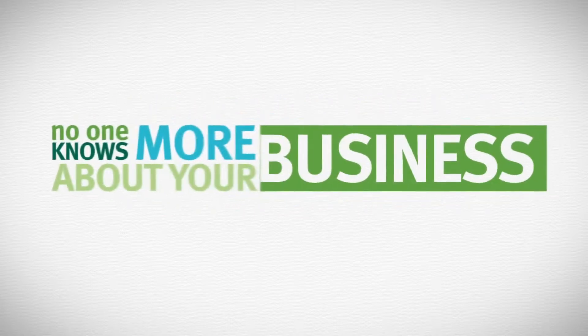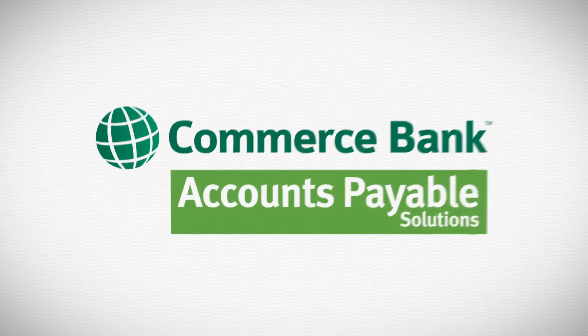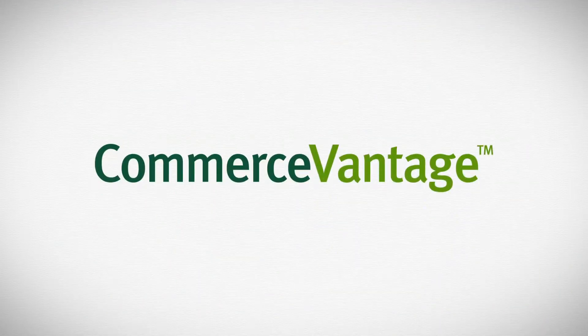No one knows more about your business than you. At Commerce, we understand that. That's why we provide accounts payable solutions that enable you to focus on your business while we focus on streamlining your AP process with Commerce Vantage.